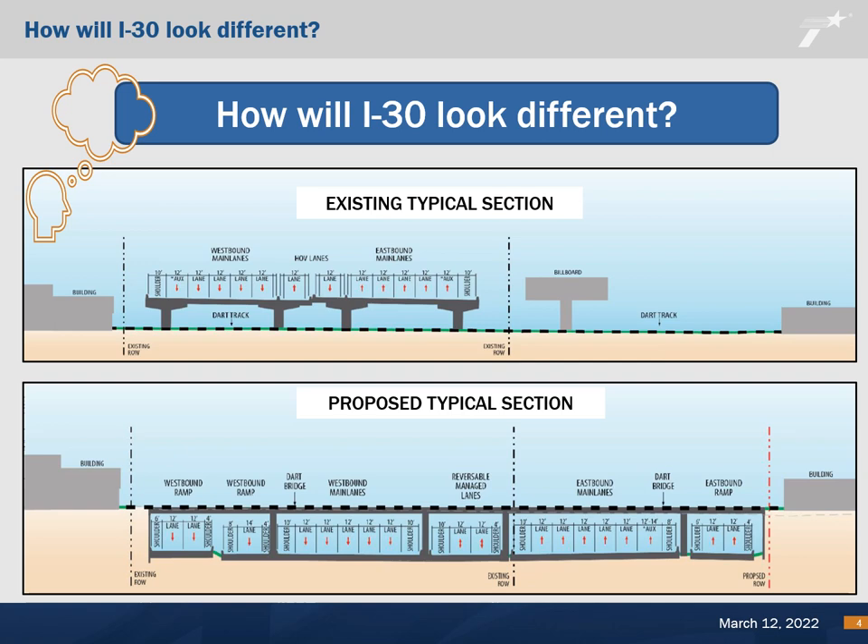The proposed design includes five general purpose lanes in each direction and two reversible managed lanes. The general purpose and managed lanes would be depressed below ground level from I-345 to Dolphin Road. The design would allow cross-streets to bridge over I-30 and connect with frontage roads at grade. The proposed design also includes discontinuous at-grade frontage roads with two to three lanes in each direction, the reconstruction of ramps and cross-street bridge structures, and accommodations for bicycle and pedestrian travel along the project corridor.